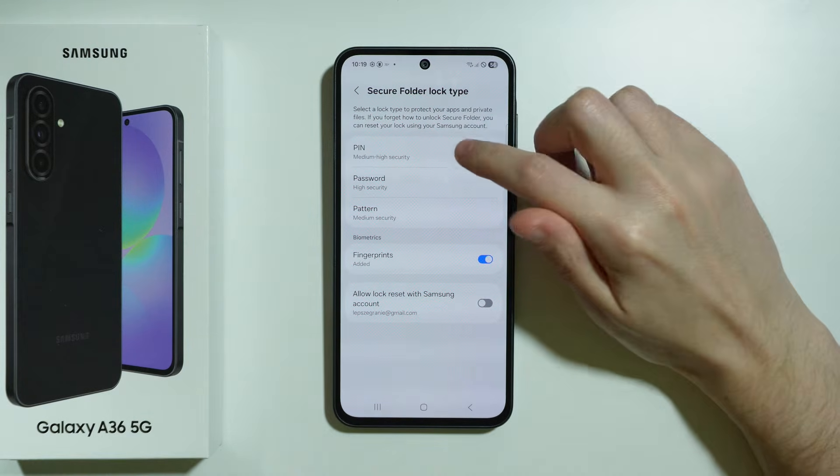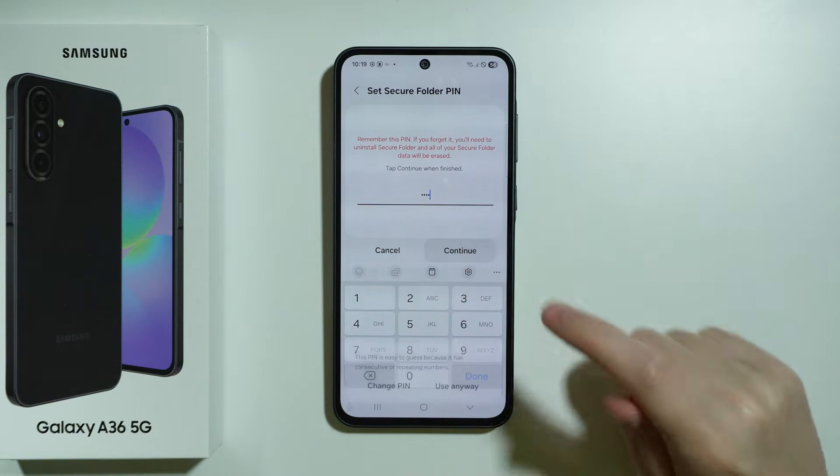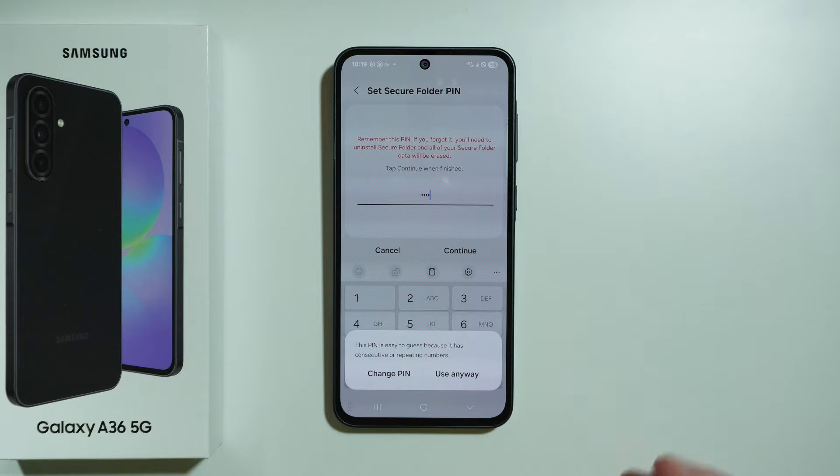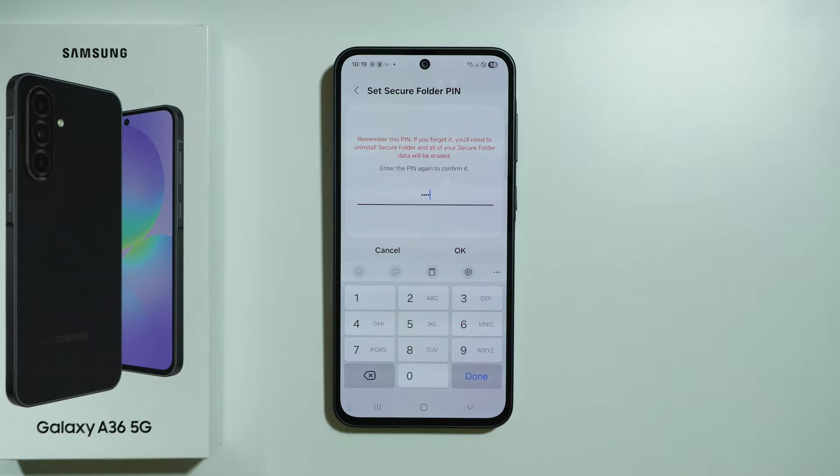I'm going to choose a simple PIN code. Enter the password and press Continue. If it's easy to guess, you will be suggested to use something more complicated, but you can use it anyway. Then enter the same password again to confirm and press OK.